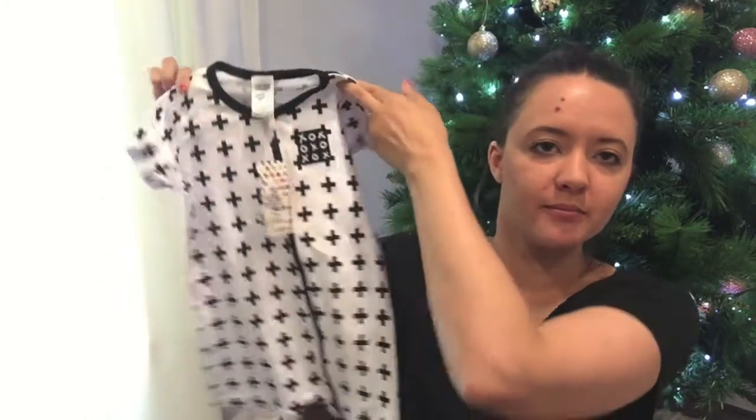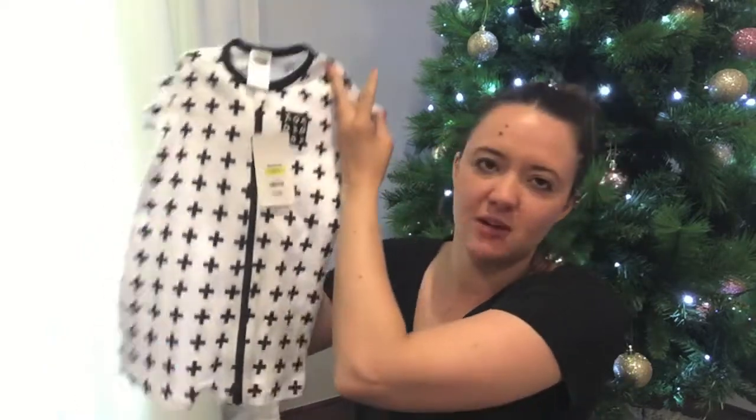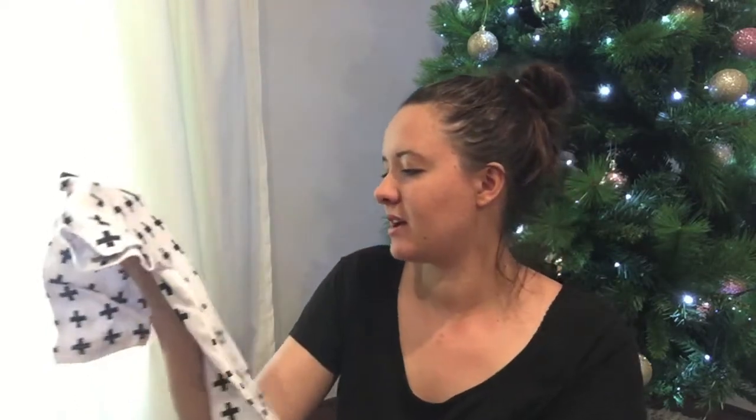Also from Kmart — last couple of things — I got Owen this little onesie romper for summer pajamas. It's black and white crosses and was $8.50. And I got Taylor some hair ties to go in her stocking, because I like putting practical things I'd buy anyway into the stockings.